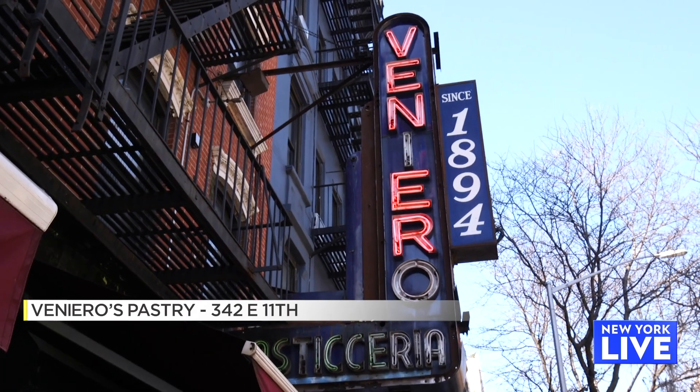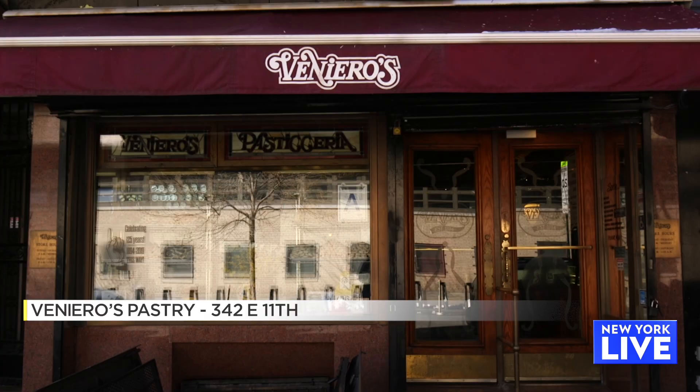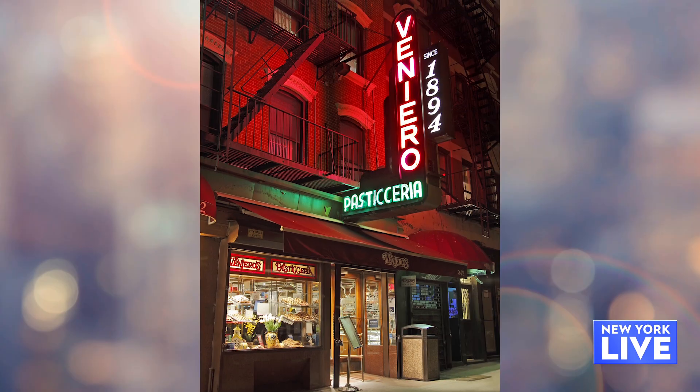Tell me a little bit more about this location. This location is the reason that the East Village got electricity — it predates when the whole neighborhood had power.